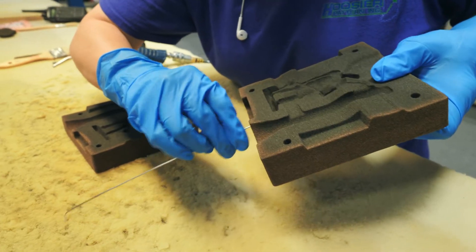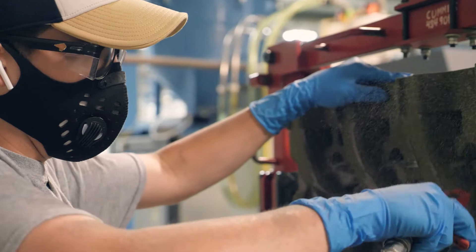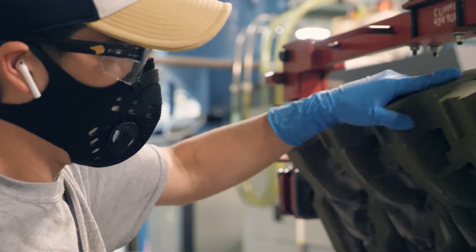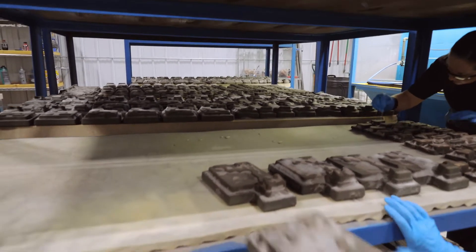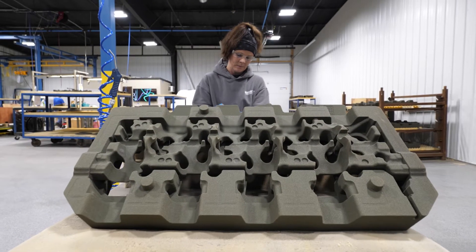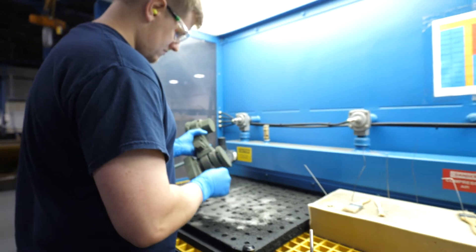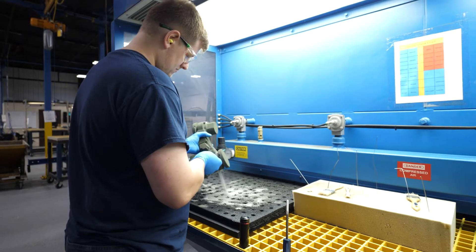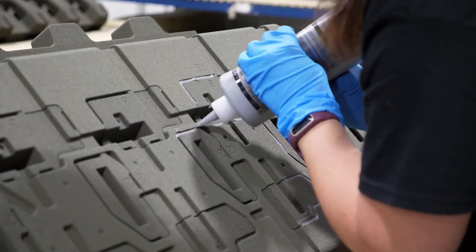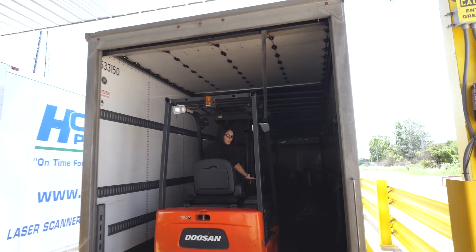The sand cleaning team at Hoosier Pattern is a well-oiled machine. We are organized with carts, auditing charts, along with multiple quality checks located throughout the production process. In our sand cleaning area, employees pay close attention to every detail when cleaning our 3D printed sand molds and cores. This process ensures that no erosion, scratching, or unwanted marks are detected before we ship our final product off to the foundry.